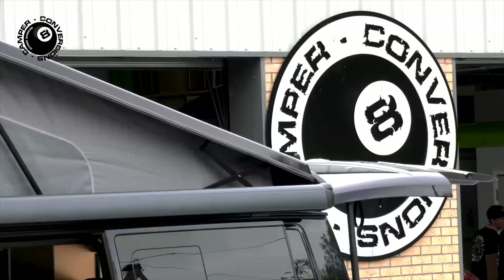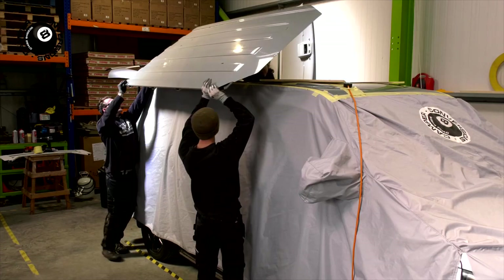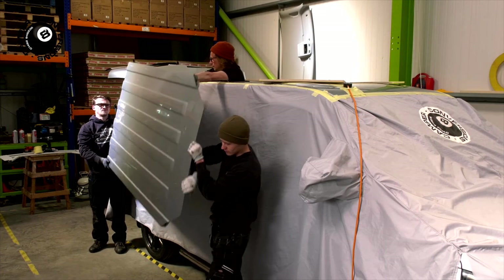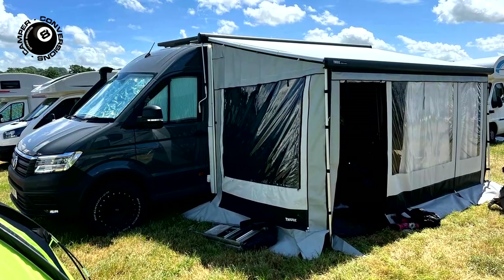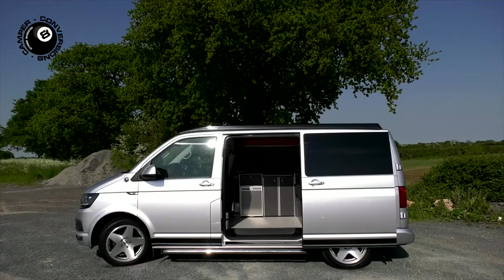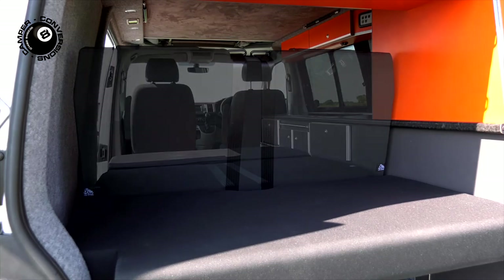Welcome to 8 Ball Camper Conversions. We've been converting VW vans into stunning campers and surf day vans for over 20 years. As enthusiastic users of VW camper vans ourselves, we know exactly what you need to create a great camper van and what you don't need.